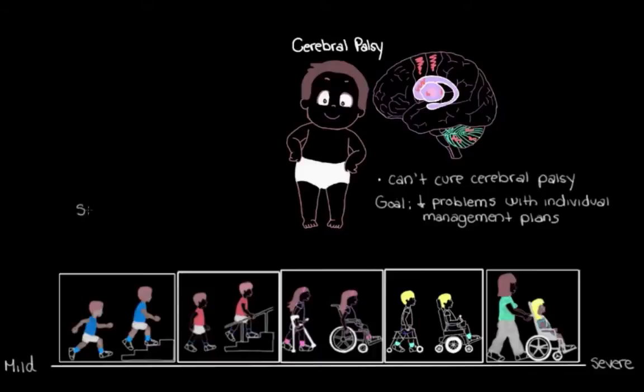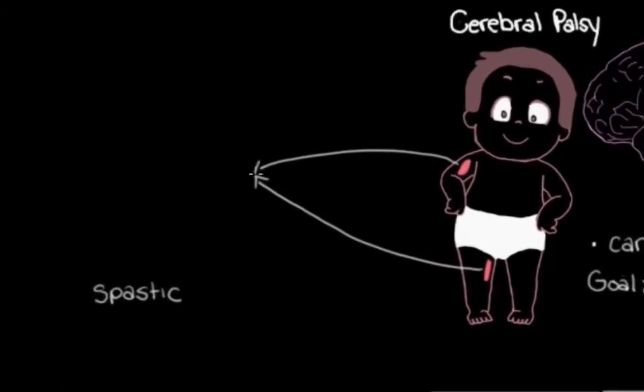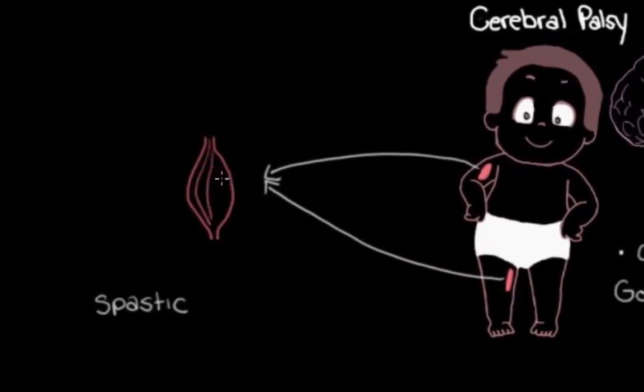For someone with spastic cerebral palsy — the most common type where the affected muscles are really stiff — they might have a bit of this muscle stiffness. You might remember that this stiffness occurs because the muscles are actually too active; they're getting too many messages from the neurons that control them.